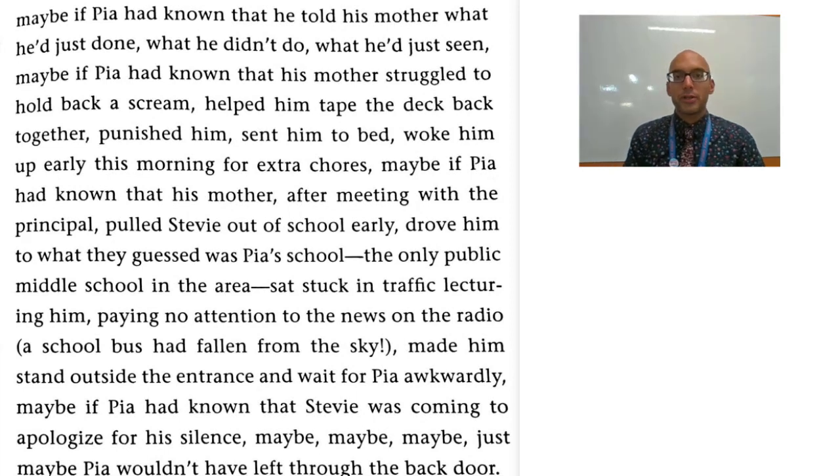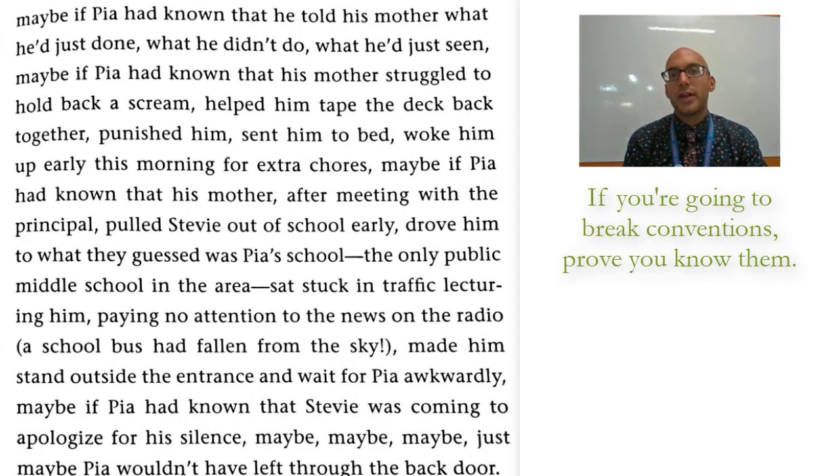So importantly, if you're going to break the conventions, prove that you know them. Don't simply have a run-on sentence for the sake of having a run-on sentence. Find that repetition. Find deliberate intention. Because if you don't have intention with your run-on sentence, there's no point in using it.